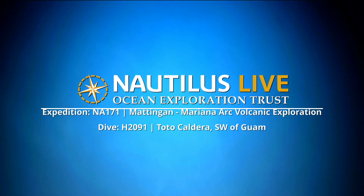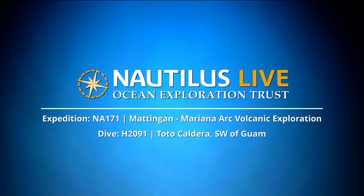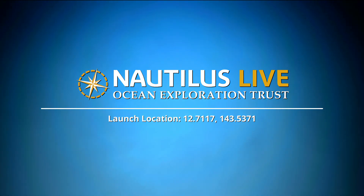Pretty close to the seabed now. Another 15 minutes to go, or 500 meters, whichever comes first. So far, so good.